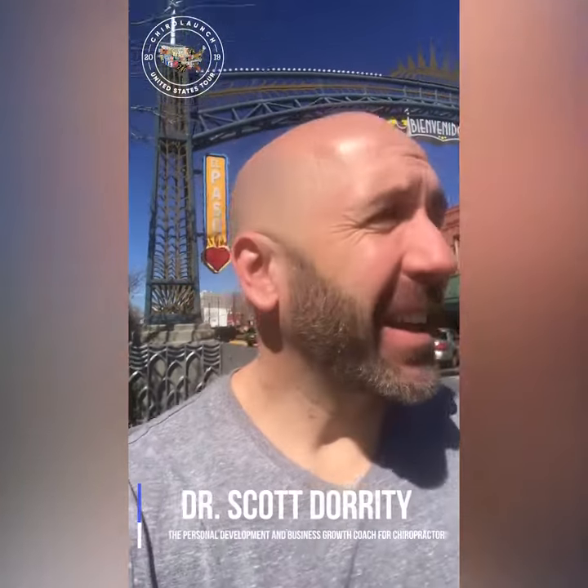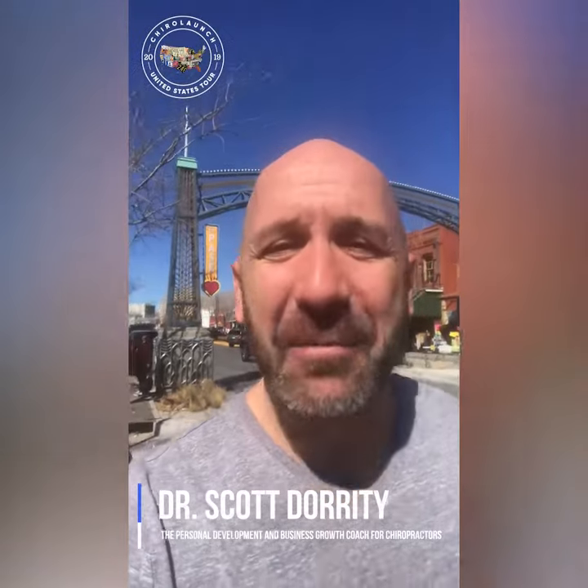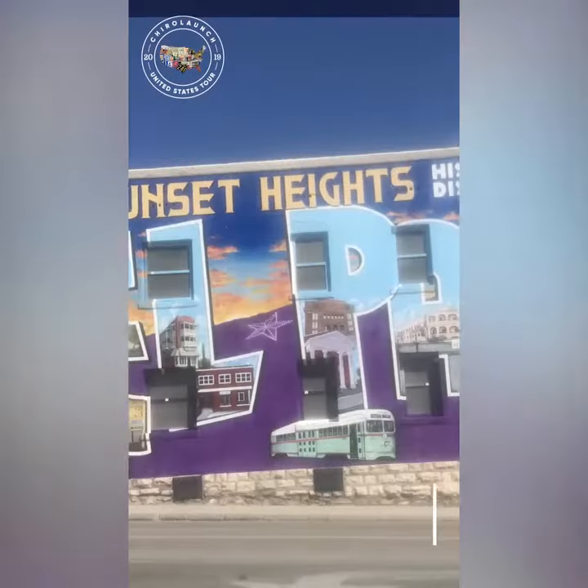Hey there, everybody. Dr. Scott here, and I tell you what, inspiration comes from the weirdest places, doesn't it? I am coming to you today from El Paso, Texas, home of the UTEP Two-Step. Any fans out there?